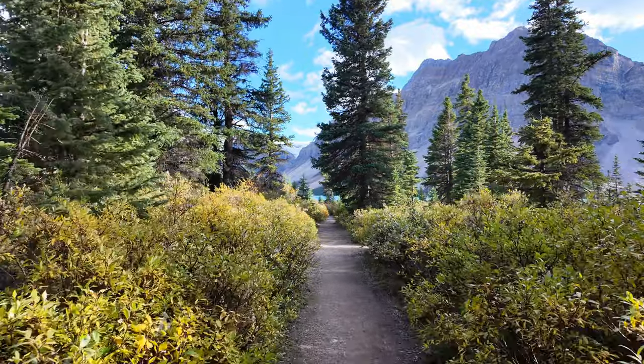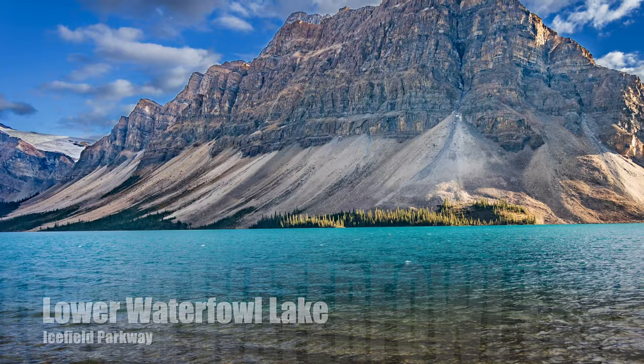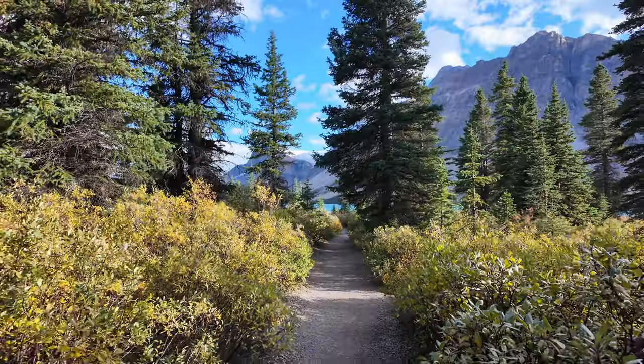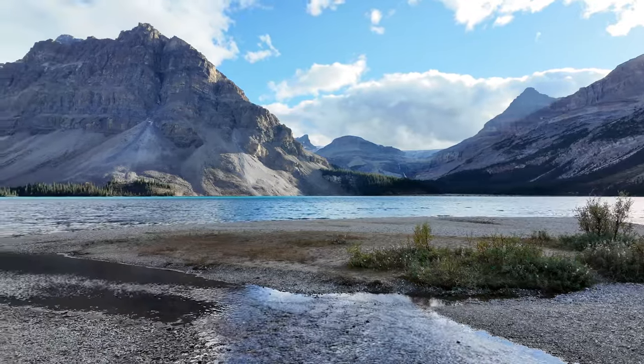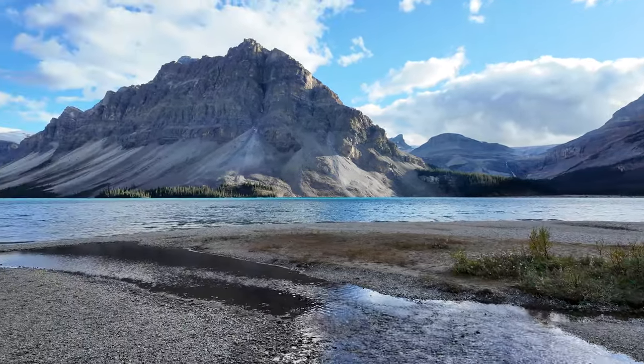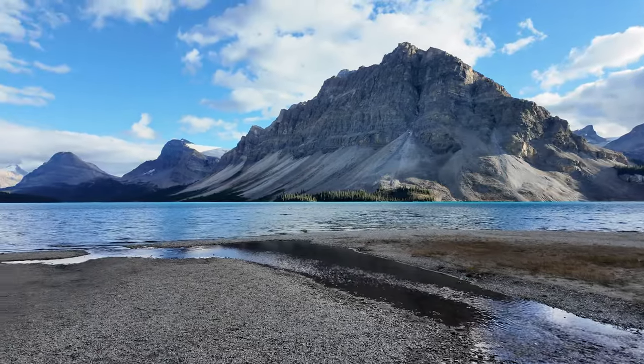Lower Waterfowl Lake, nestled along the Icefields Parkway, is a serene spot surrounded by towering peaks and lush forests. Its peaceful turquoise waters are perfect for a quiet stop to take in the stunning scenery or enjoy a relaxing picnic — a true hidden gem in the Canadian Rockies.